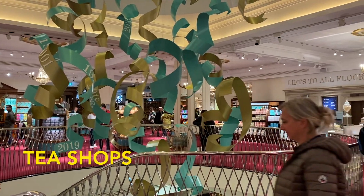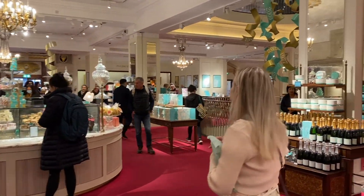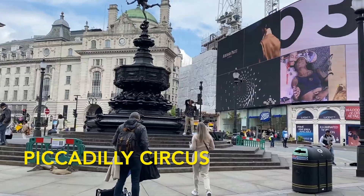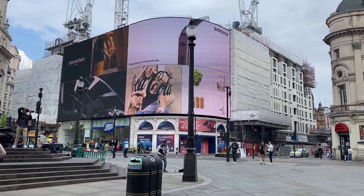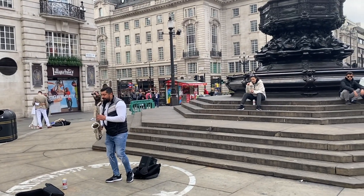Going to a tea shop is another must in London. This one is on Piccadilly Street and it has a large collection of teas all around the store. Nearby is Piccadilly Circus, a big circle connecting many of London's popular streets, filled with billboards and ads all around.